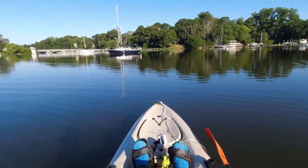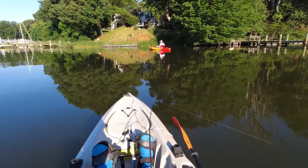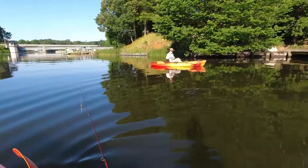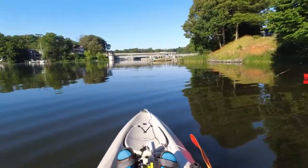Hello everybody, welcome back to Enjoying Retirement. Today we went down to Weems Creek, which is near Annapolis, Maryland. It's one of my favorite spots for just general kayak fishing and relaxing, but especially for white perch.